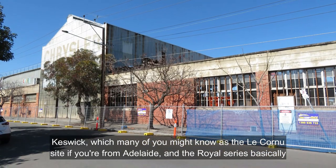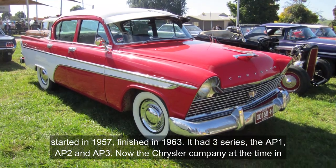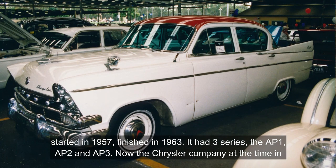The Royal series basically started in 1957 and finished in 1963. It had three series: the AP1, AP2, and AP3.